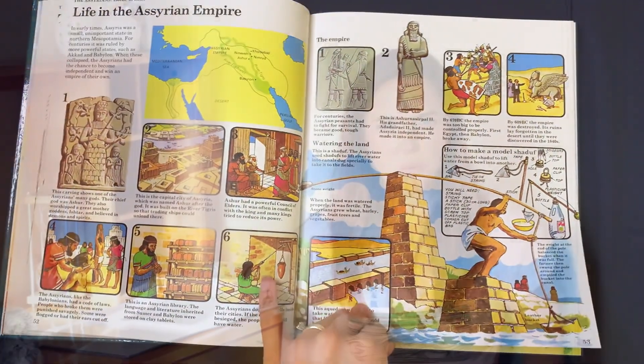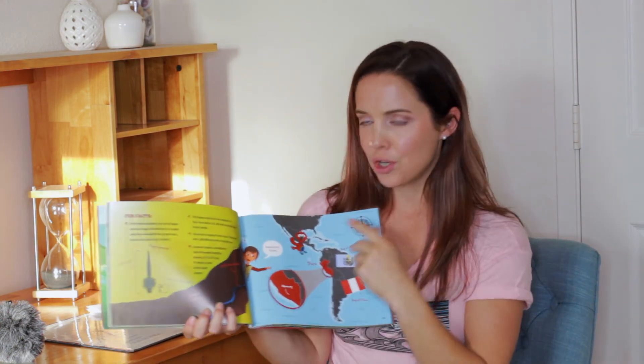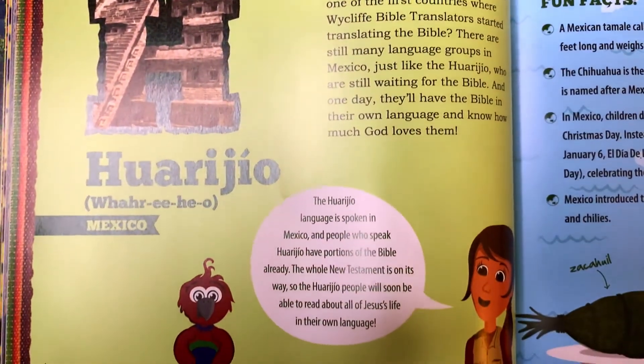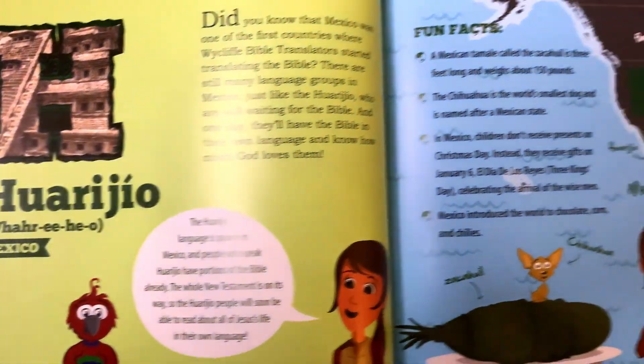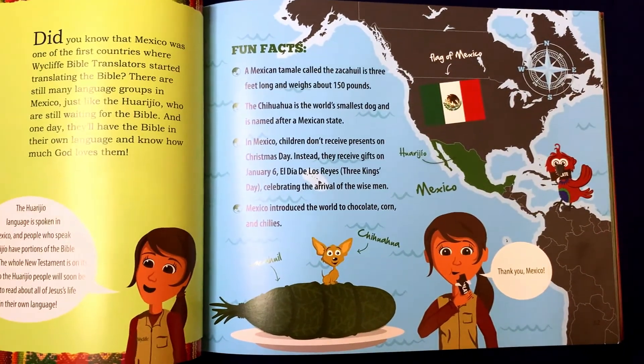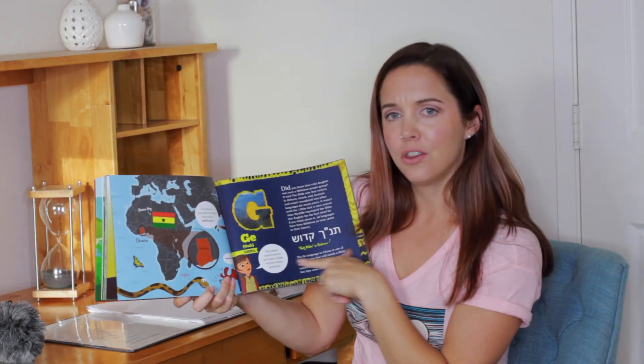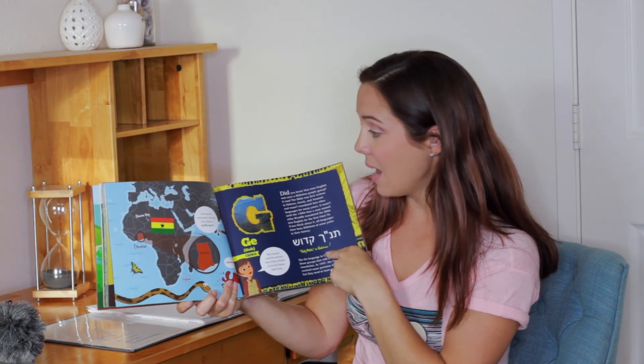This goes with our history and geography. This is kind of fun — it's Kate, she's a Wycliffe missionary, and I like it because it's taking the kids on a journey around the world. I have a thing for geography. I like showing the kids where in the world things are happening, as we have lived in multiple places and I have family around the world. This book is really good at that, and it teaches a little bit about the different places and languages.